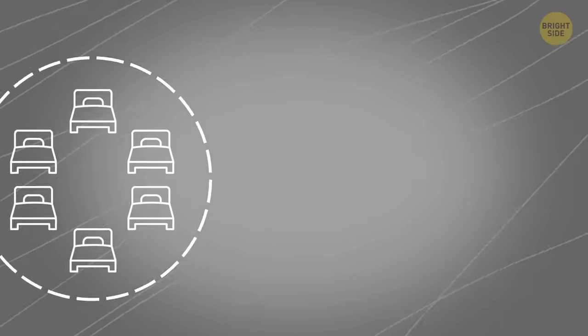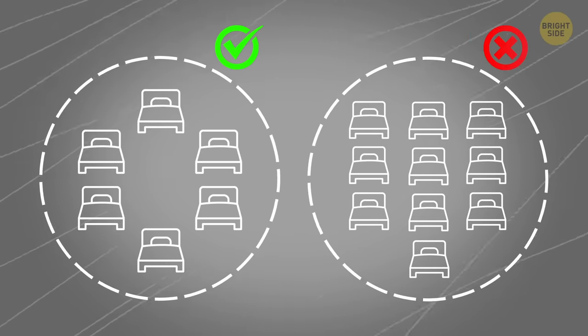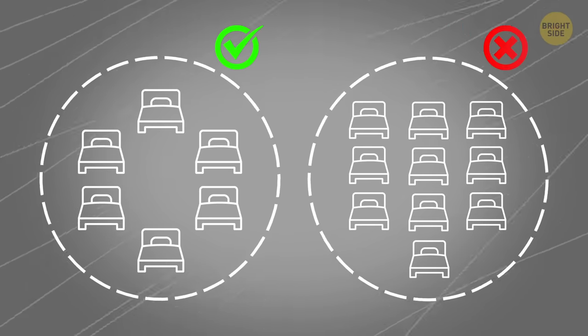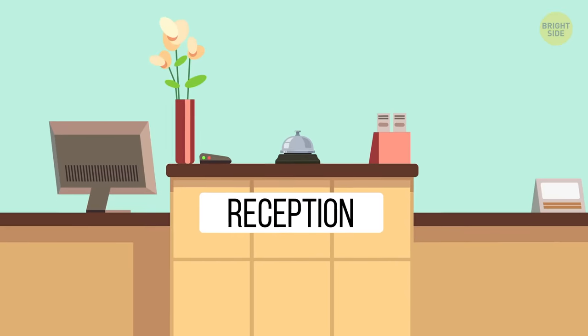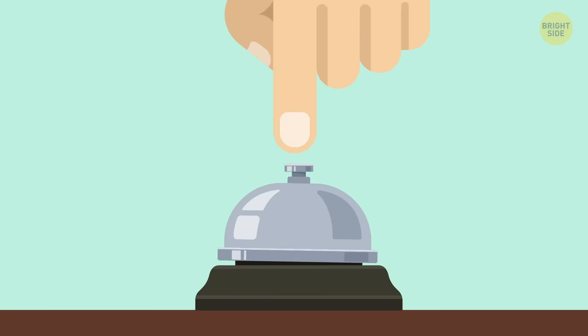If you check into a hostel and want some privacy, choose a 6-bedroom. The 10-bedroom might be cheaper, but you'll probably get to spend the night alone in a 6-seater. Those who want to save money pay for a 10-seater, and a 6-seater is an intermediate option which is rarely chosen.